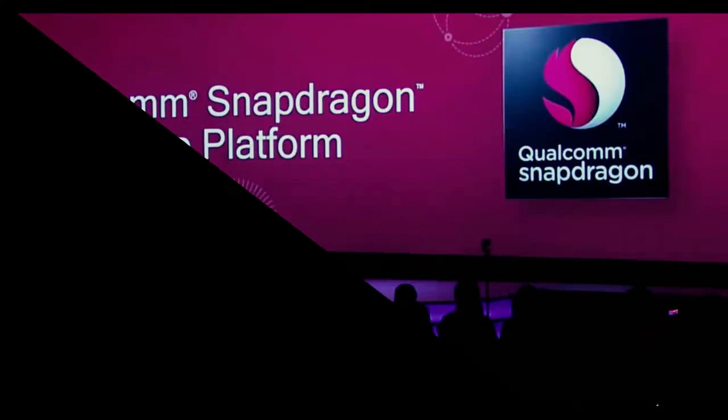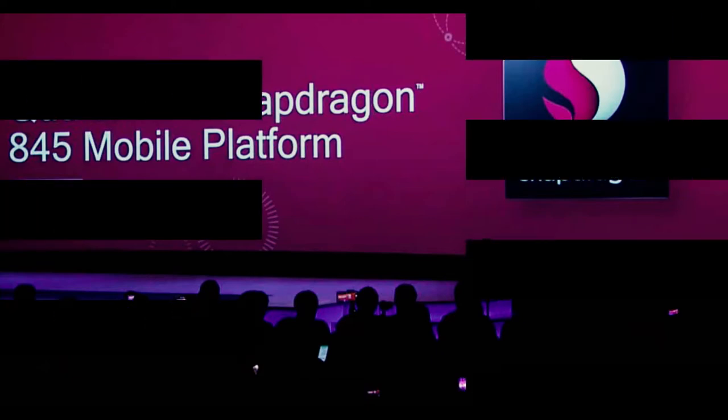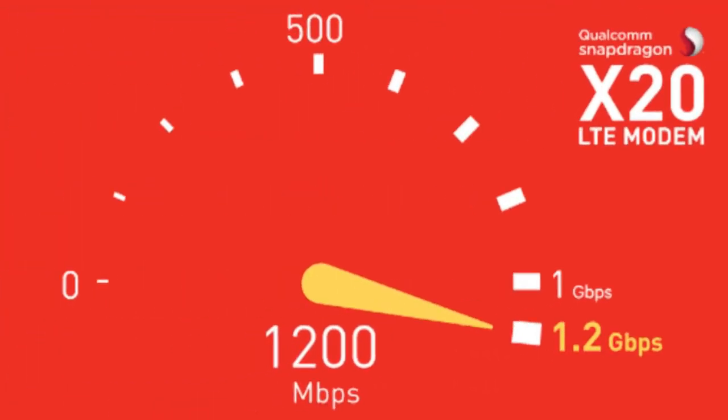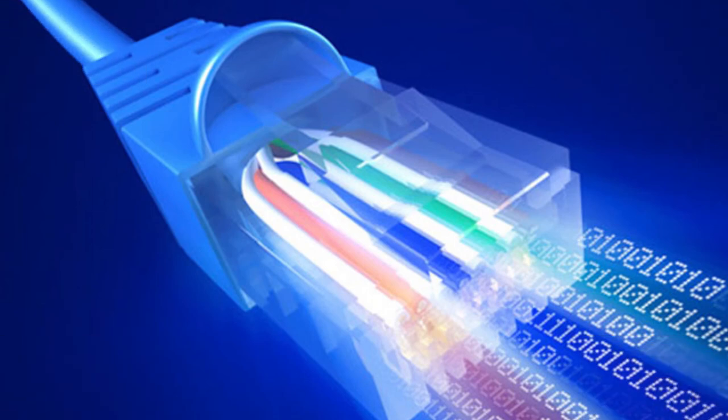Connectivity: Qualcomm has also improved the connectivity area with the Snapdragon 845 chipset. It now comes with an improved Wi-Fi modem and the company's X20 LTE modem for faster-than-gigabit data speeds, allowing you to download and share high-quality content. The chipset also supports Bluetooth 5, enabling users to connect the latest peripherals.